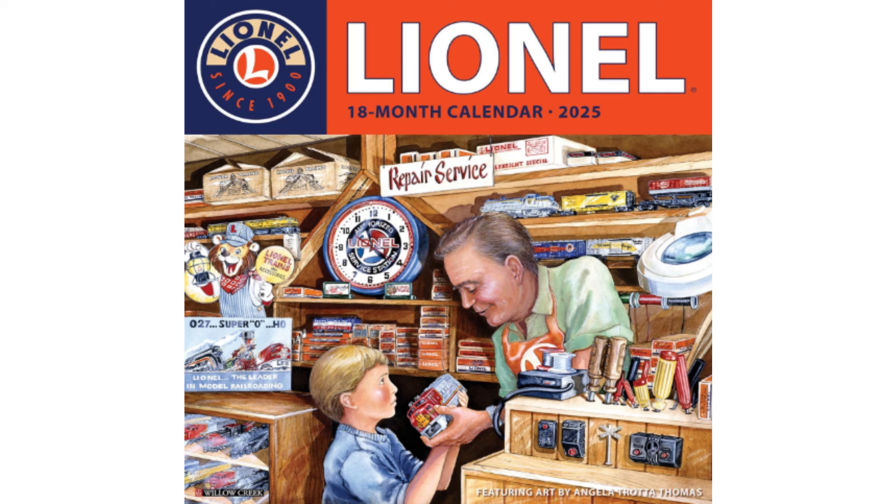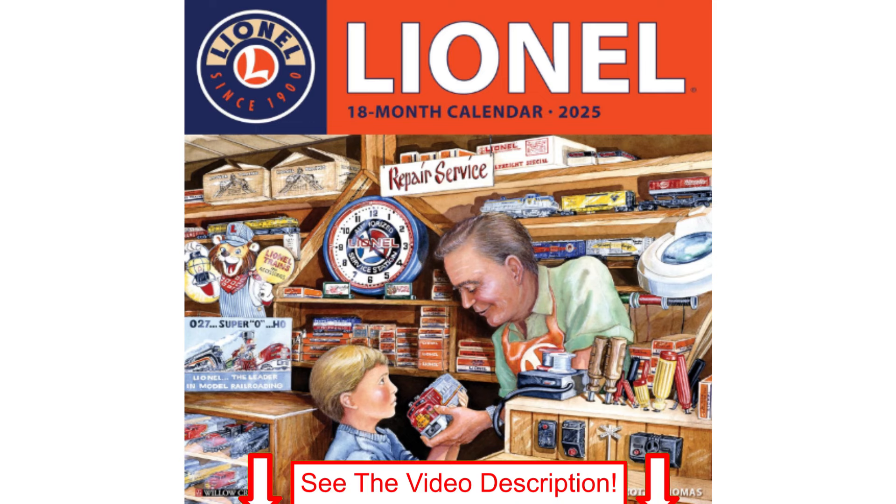As 2024 comes to a close, get ready for 2025 with this handy Lionel Trains wall calendar from Willow Creek Press. Featuring artwork by noted Toy Train artist Angela Trotta-Thomas, this 12x12 18-month calendar will keep you on time throughout the year and into 2026. See the link in the video description for pricing and availability.